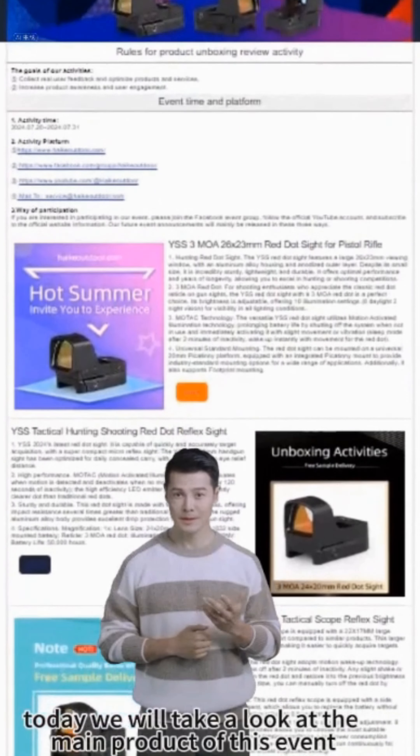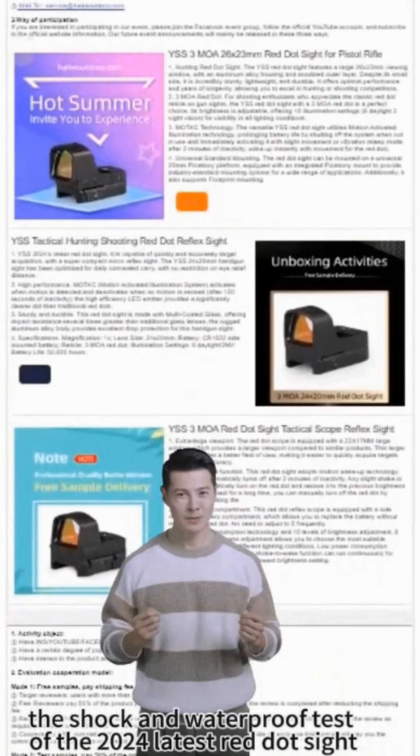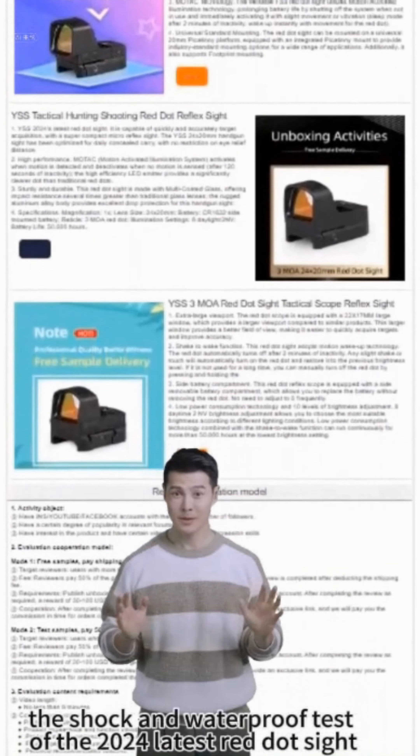Hello everyone. Today we will take a look at the main product of this event: the shock and waterproof test of the 2024 latest red dot sight.